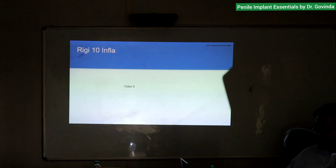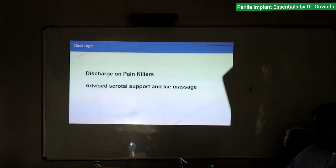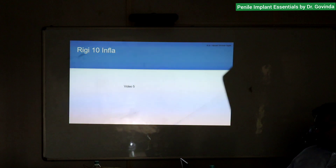For post-op: I give a penile block with Bupivacaine, Dexamethasone, and Gentamicin, applied to the dorsal penile nerve and as a ring block. My patients are usually pain-free. We remove the Foley catheter next morning and discharge the patient. Follow-up after five days for malleable patients and 15 days for inflatable patients. Discharge on painkillers, no antibiotics — except for diabetic patients. We advise scrotal support and ice packing in the post-operative period.